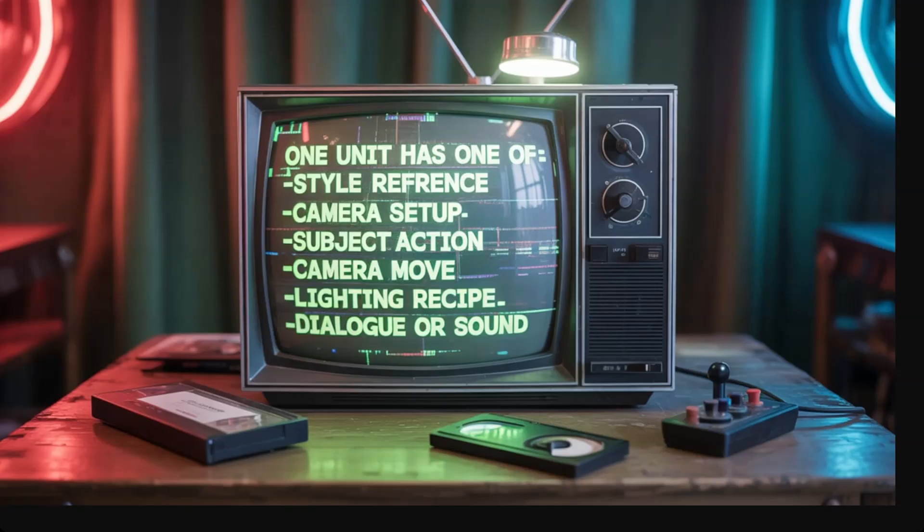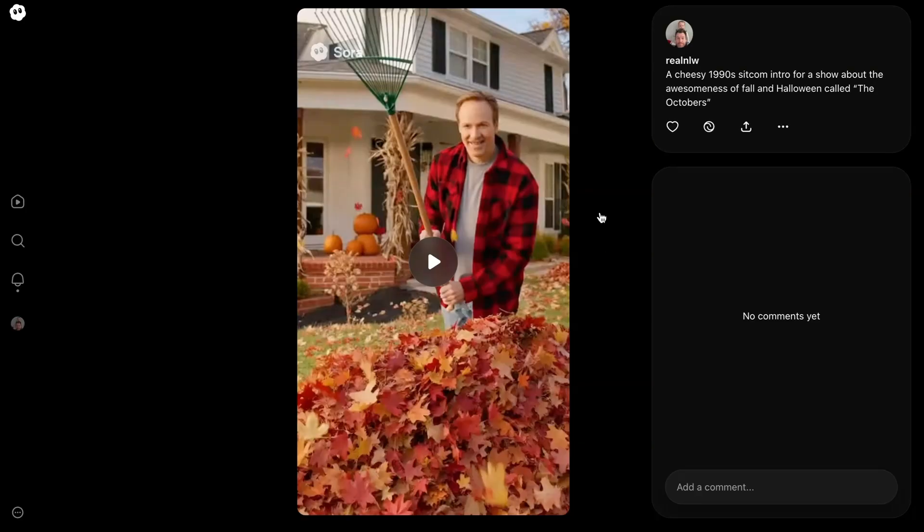The style reference is a really high-impact shorthand way of helping the AI achieve what you're looking for. Next up, you've got the camera setup — what type of camera it is or where it's framed relative to the subject. One subject action: they recommend that in the context of one unit, whatever your subject is only has one main action so as not to overwhelm the unit. Likewise, they suggest no more than one camera move per unit. If there is an important move of the camera, just like an important subject action, only do one. Lighting recipe — one way the scene is lit, which could be about where the light is coming from, whether it's natural light or something else. And finally, your one dialogue or sound — Sora videos don't have to have talking, so you can give sound or music cues in addition to just dialogue.